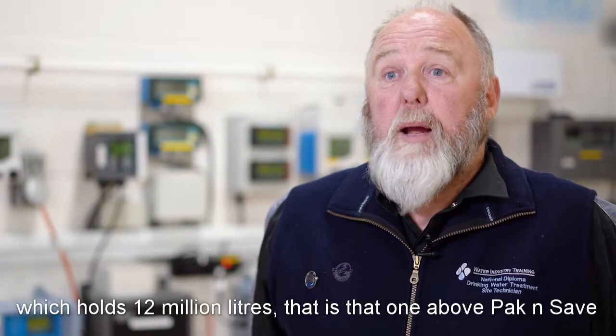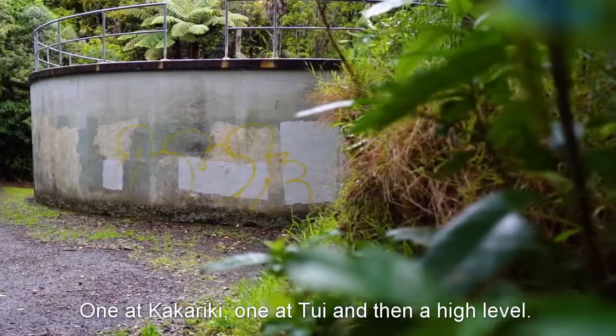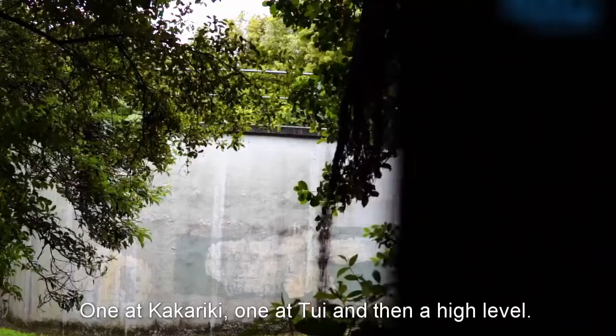That's the one above Pak'nSave when you're in the Pak'nSave car park. In Waikanae we have three reservoirs: one at Kakariki, one at Tui, and then a high level reservoir.